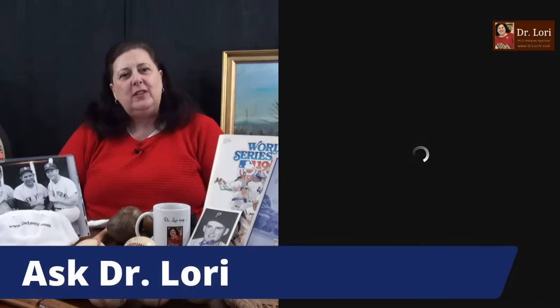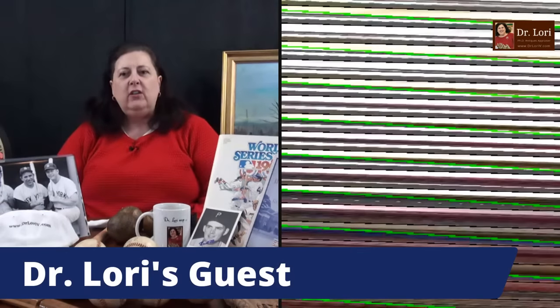All my values are based on actual sales records where similar pieces have sold in the current market. People say 'Dr. Lori, I saw this Beanie Baby sell for a lot of money.' Well, that record is three years old — nobody wants that anymore. You have to know and analyze the current market. Thank you for the super chats and super stickers — I appreciate you supporting the channel.